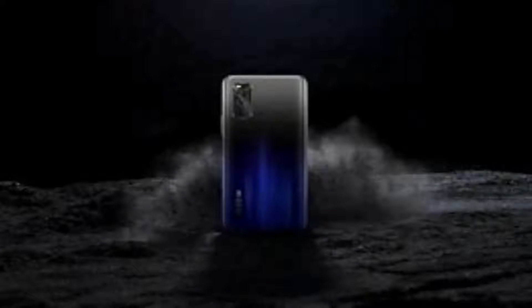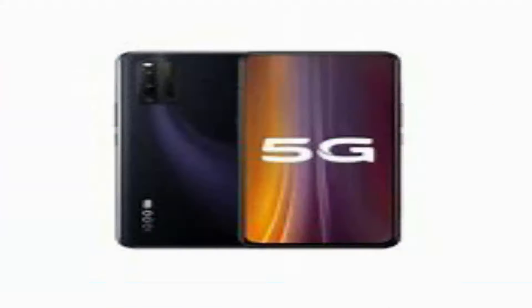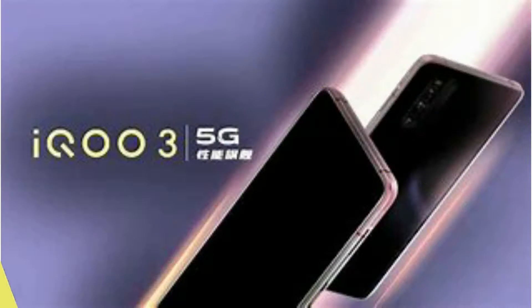Hello friends, welcome to Vamtech Zone. If you are watching my channel for the first time, subscribe, comment, and share, click on the like button. Let's move on to the video. In this video we see about Echo 3 features and full specification and working of Echo 3.